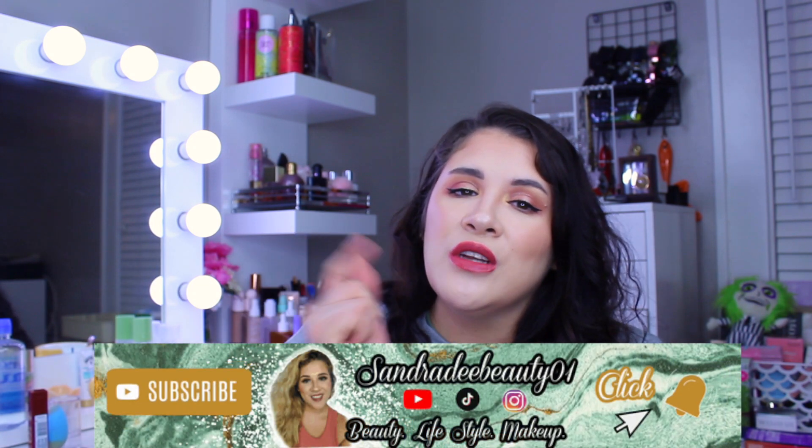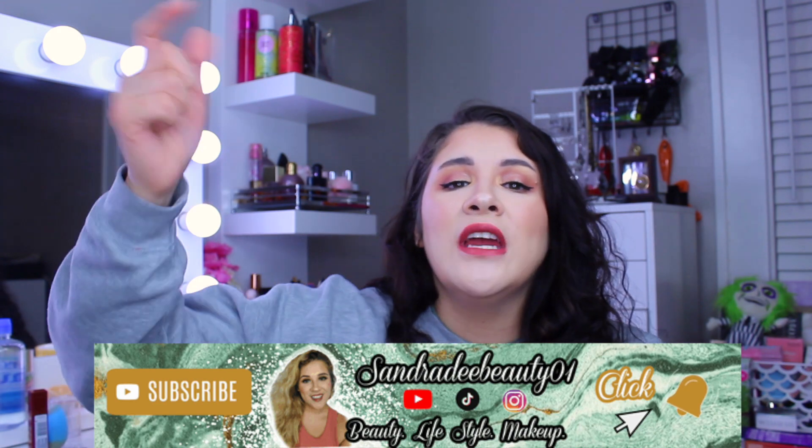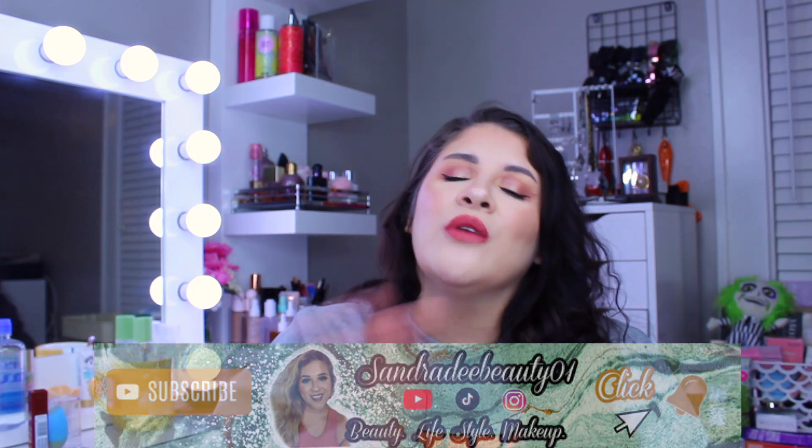If you like videos like this, give it a big thumbs up and subscribe and hit that notification bell so you don't miss a video. I post beauty, lifestyle, and makeup videos two to three times a week, and I also do unboxings and giveaways on my channel.